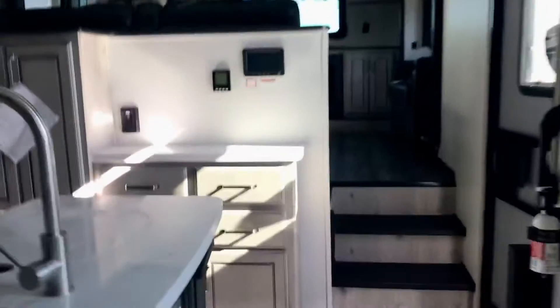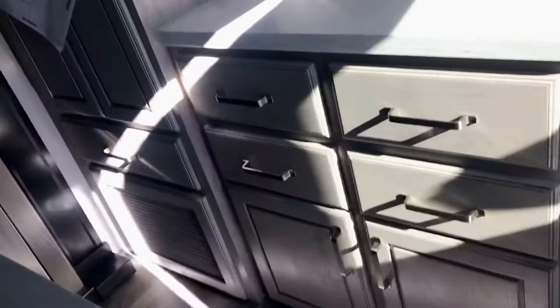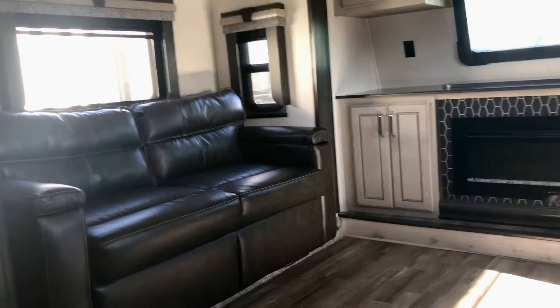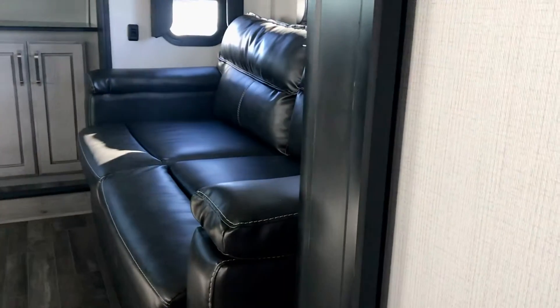It's got the standard front where you have two theater seats. There's storage on the back side of that wall, and there's your vacuum cleaner. Then you've got the sofa beds — sofas that make into a bed — on these opposing slides.